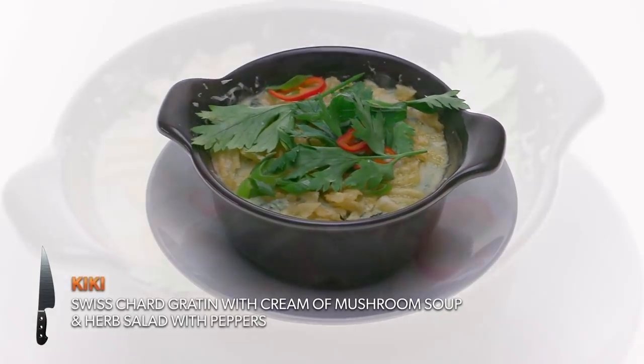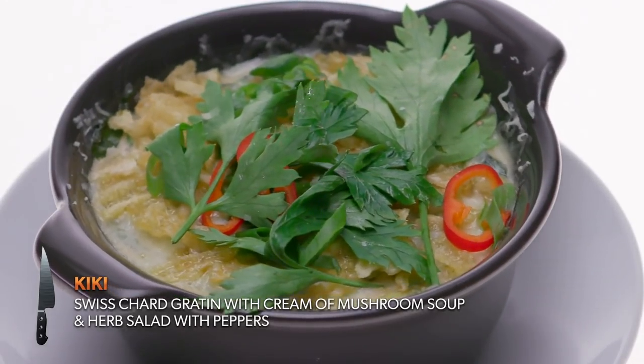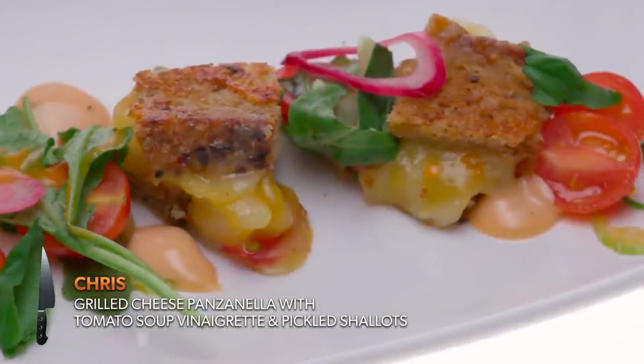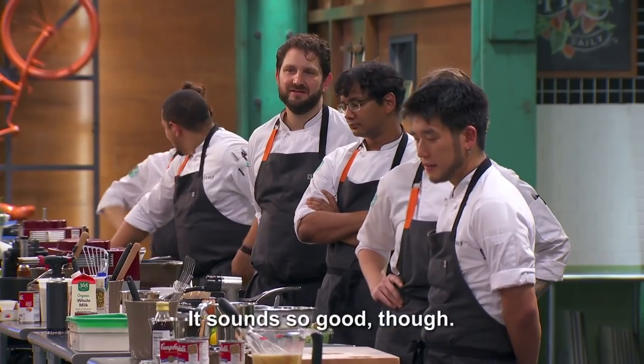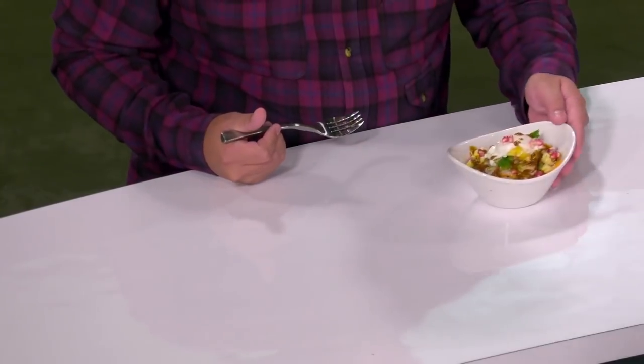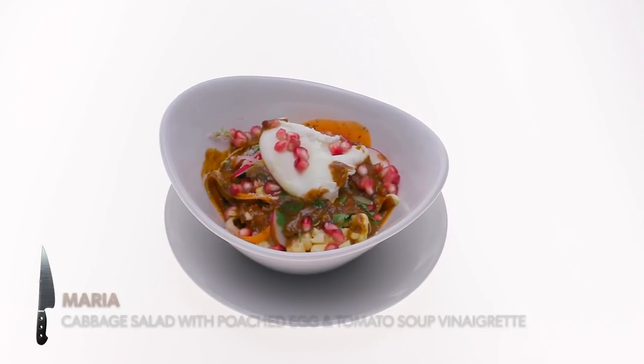I made chicken toast masala inspired by both shrimp toast and chicken masala — very inventive. What you're eating today is a Swiss chard gratin using cream of mushroom soup. I made a grilled cheese panzanella with a tomato soup vinaigrette — that was the first meal I cooked for my wife when we started dating. It obviously worked.